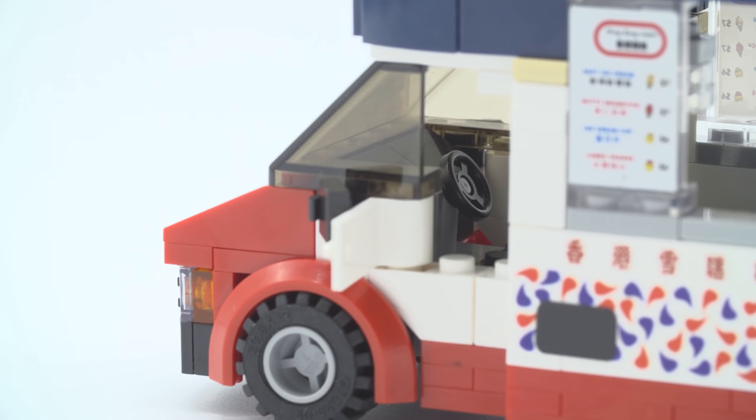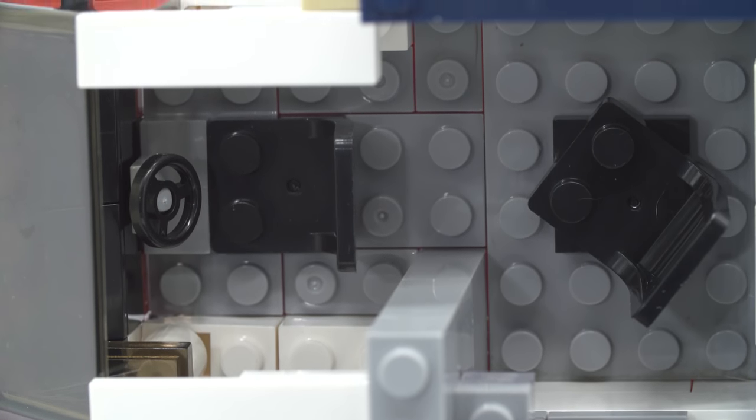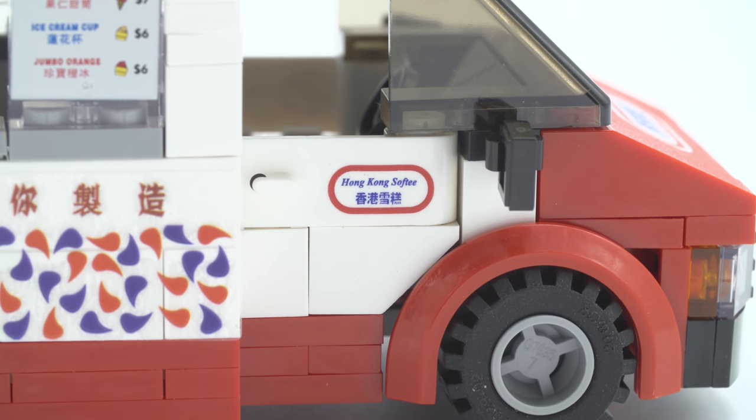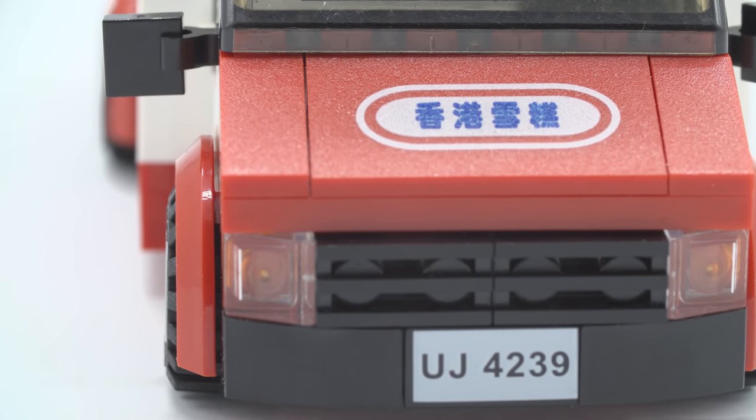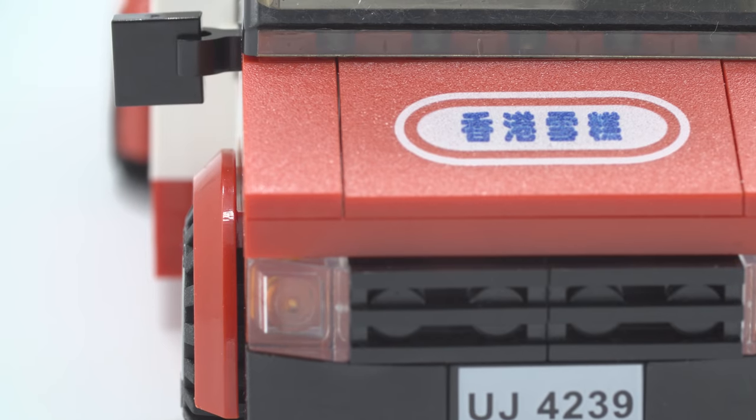Let's move on to the front — you've got the driver's seat, very simple steering wheel. You've got two doors and the doors do have prints on them — Hong Kong Softie again. Then you've got the rear-view mirrors; it's really simple, just a flat solid black piece put on there. It's a very simple build.